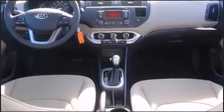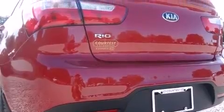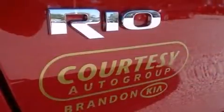Top features include a split-folding rear seat, variably intermittent wipers, a trip computer, remote keyless entry, and much more.